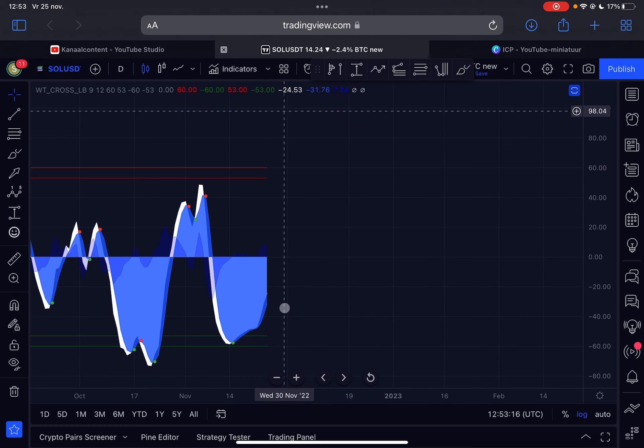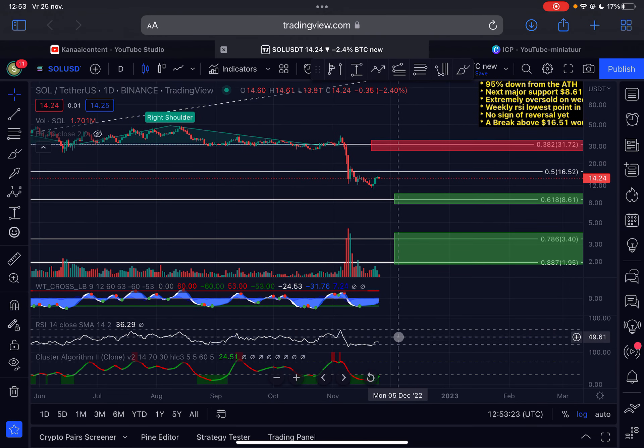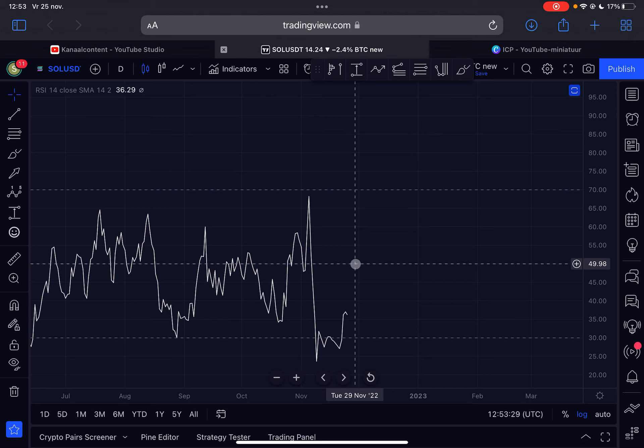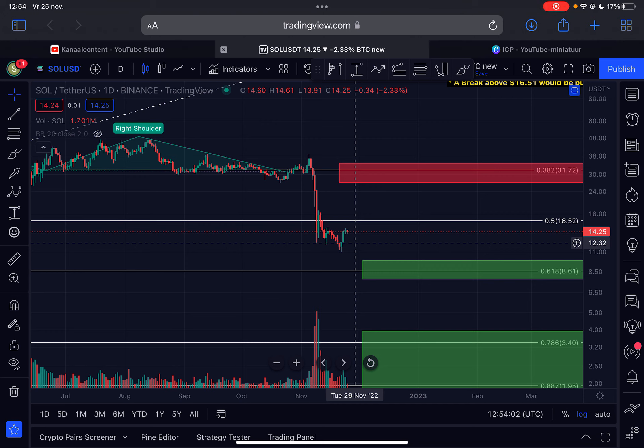Looking at the indicators on the daily time frame, momentum is still pushing to the upside. The daily RSI is sitting at 36, and as long as we are below the 50 level I think we should stay very cautious on Solana. Only a break above RSI 50 on the daily will confirm a short-term uptrend. Until then, I have to remain bearish. In the immediate short term, it's possible for Solana to trade sideways before potentially retesting the $16.52 level.